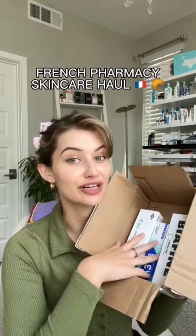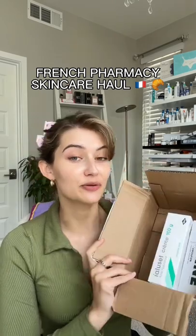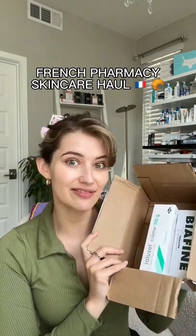I'm not in Paris, but I had to get my hands on some French skincare. I've been seeing it everywhere. I started with the three most popular products, ordered these off of frenchpharmacy.com, and they got here in like five days.